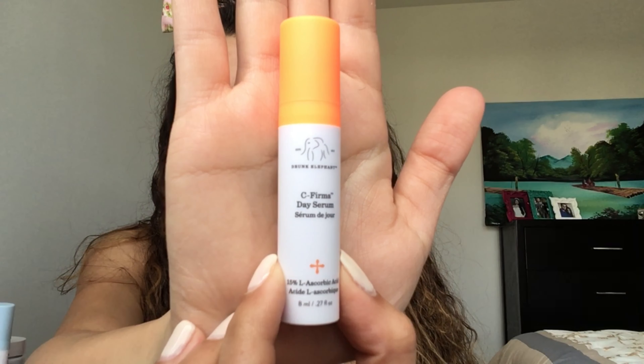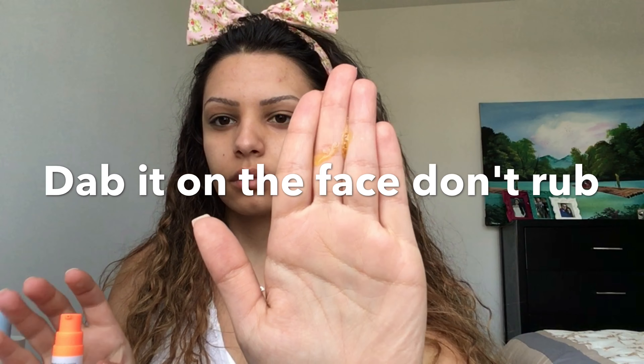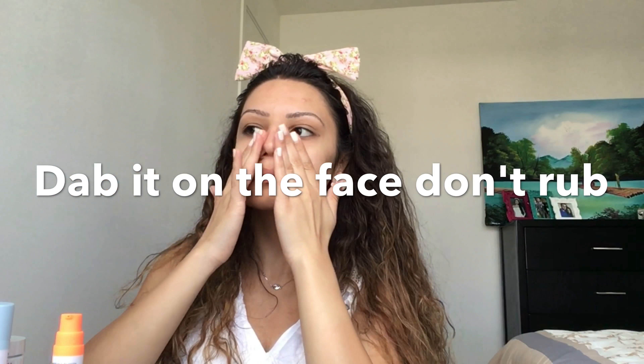Since I feel I'm breaking out because I'm dry, I'm using the Drunk Elephant Intensive Hydrating Gel. Here I'm using the Drunk Elephant Vitamin Tea Serum.